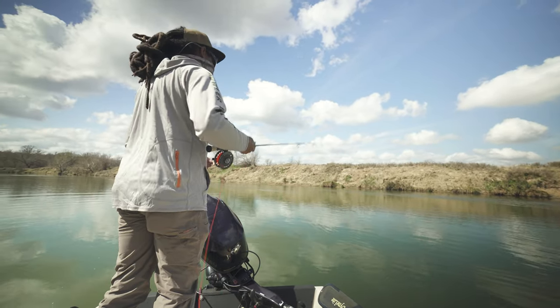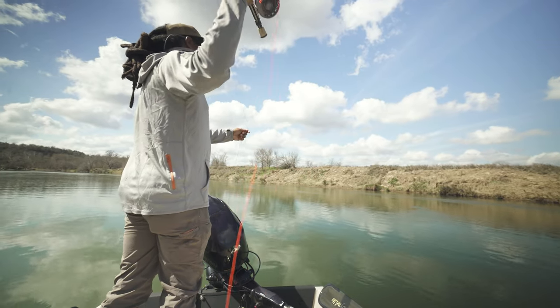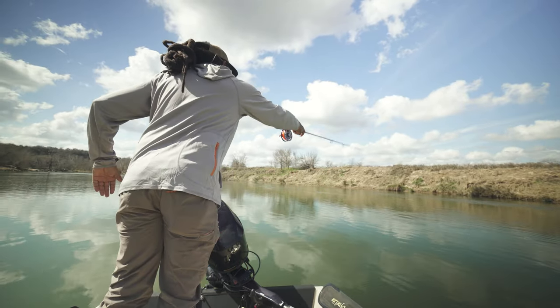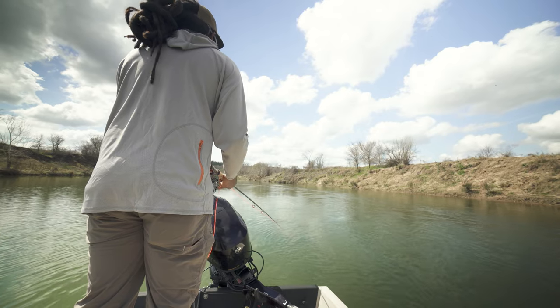No luck with the streamer, no luck with the popper. It is still wintertime, so we'll see if we can do anything with this sink tip. Come on, fish.